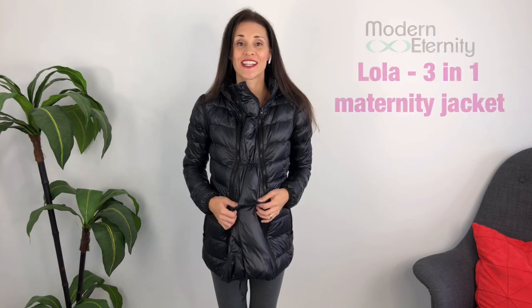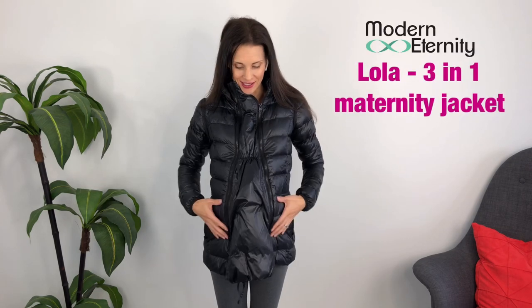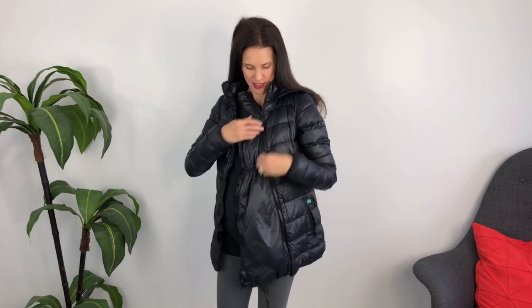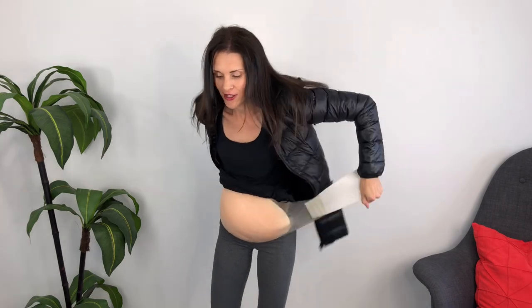You can also tie it like this to give you some shape. Another jacket that I love is Modern Eternity's Lola — it's a lightweight down-filled jacket and so comfortable. It also has the three-in-one panel: we've got the belly in, and then baby out. I'm going to put on the baby carrier — my baby is actually at daycare right now because it's hard to make a video with her around.